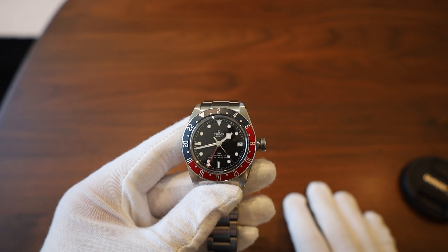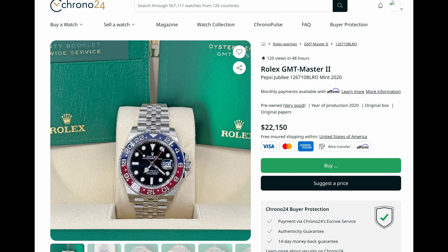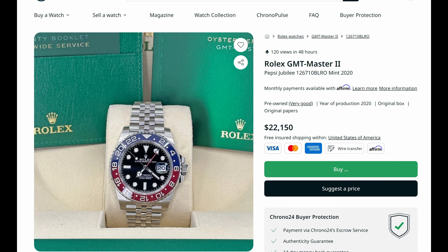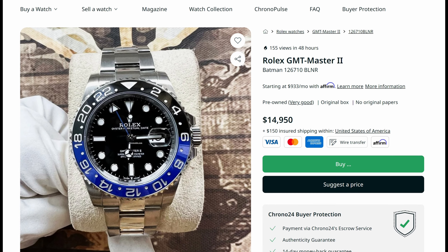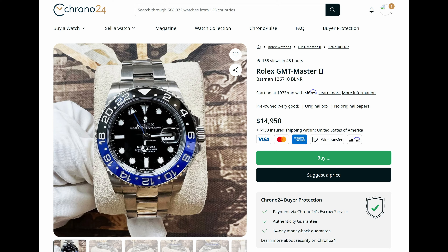This watch does everything that the more expensive Rolex does. Those are my thoughts — I think it's great. If you're dying to get a Rolex GMT, please do not spend $20,000 on a GMT-Master II. Don't even spend $16,000 on a Batgirl or Batman — they are cheaper than the Pepsi, but I wouldn't recommend that. There's so much more you can do with your money.